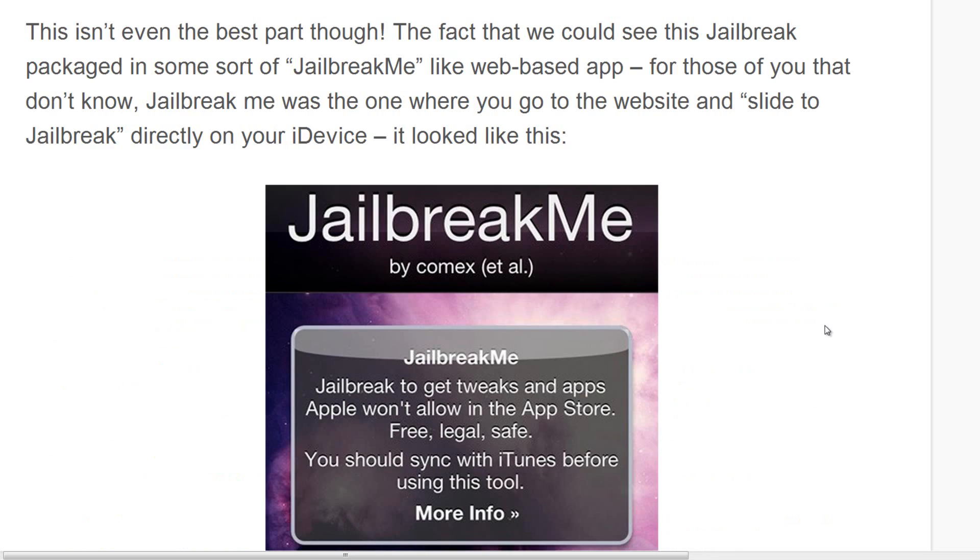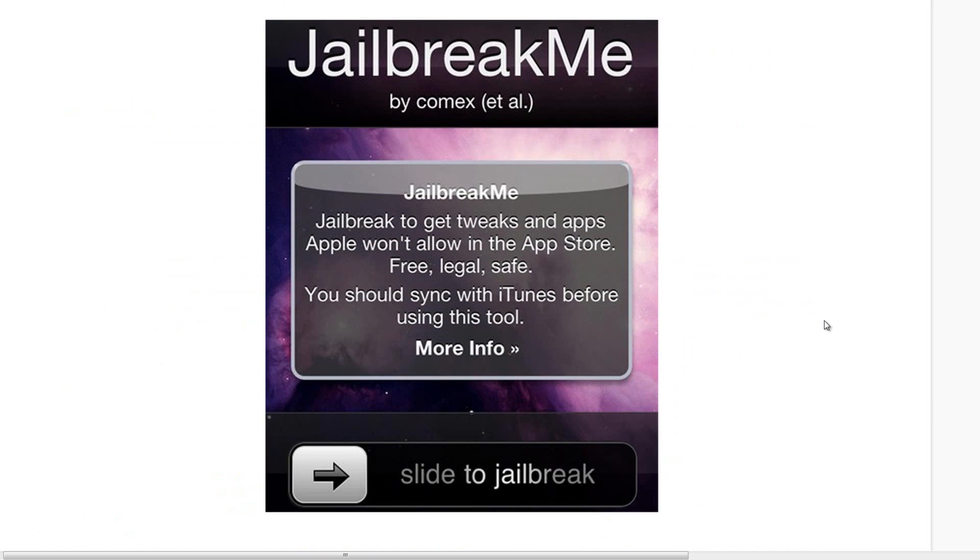The best part is that we could see a jailbreak packaged similarly to JailbreakMe — it will probably be a web-based jailbreak app. For those of you that don't know, JailbreakMe was the one where you go to the website on your device and you slide to jailbreak, and it looks exactly like this.